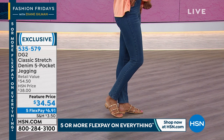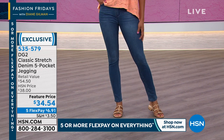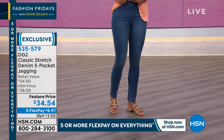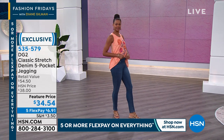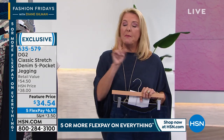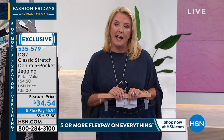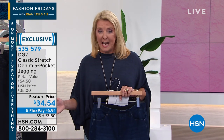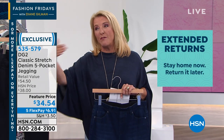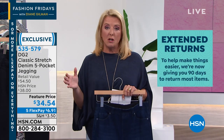Right now is the perfect time to try it. If you haven't worn jeans in forever, or you hate wearing jeans because they're uncomfortable, this is the moment — especially with our five flex pays at $6.91 to give these a try. Also, if you're new with us: we have a 90-day return policy right now, whereas it's usually 30 days. So you actually have 90 days to wear them, wash them, try them out. If you don't love them, you can return them in three months — that's a huge return policy.